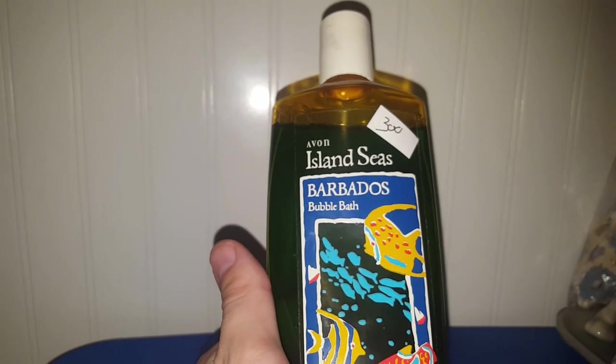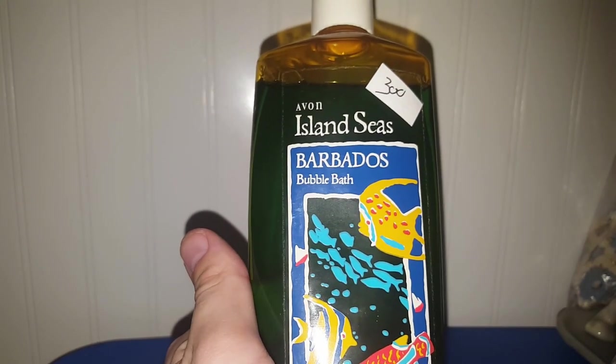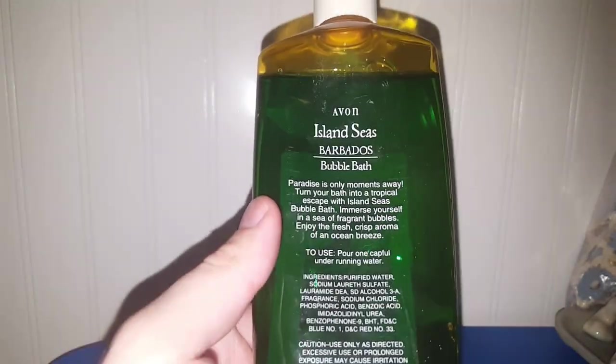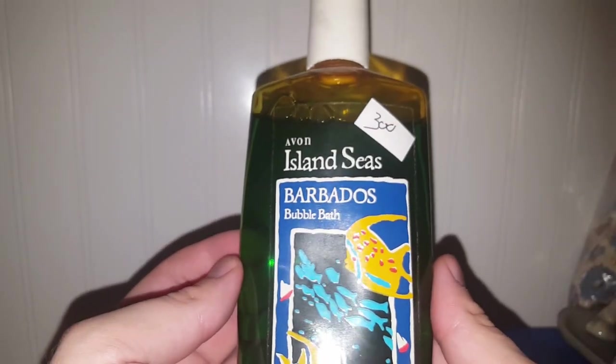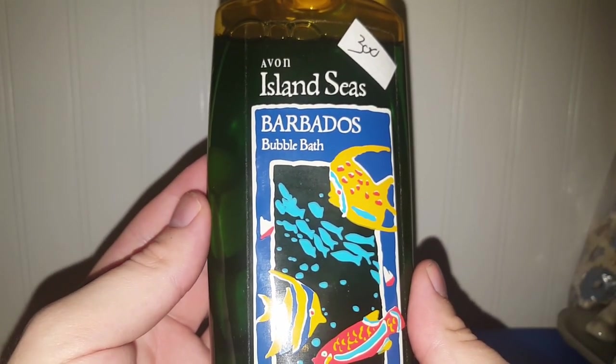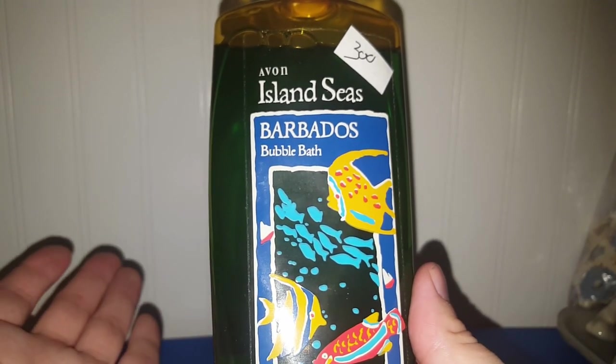This was really interesting, and I've never seen it before. I paid $3 for it — it's an Avon Island Seas Barbados bubble bath. I did try to look it up on eBay, and I could not find it anywhere. I don't know if this was a discontinued thing and Avon no longer made it, so that's why I went ahead and took my chances and bought it. It's from, I think, 1993, so it's about 27 years old. But if you all happen to remember this, or happen to know if it's a rare product that they just don't make anymore, let me know in the comments below.